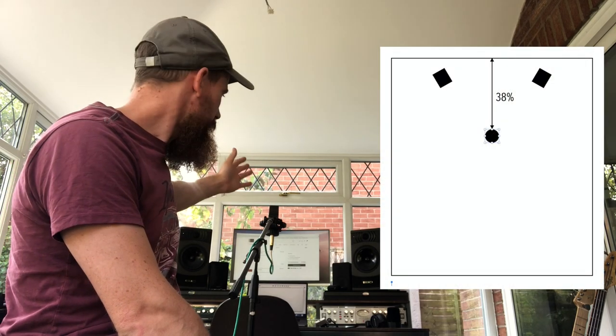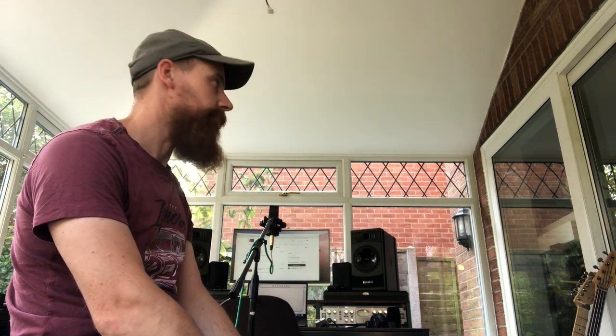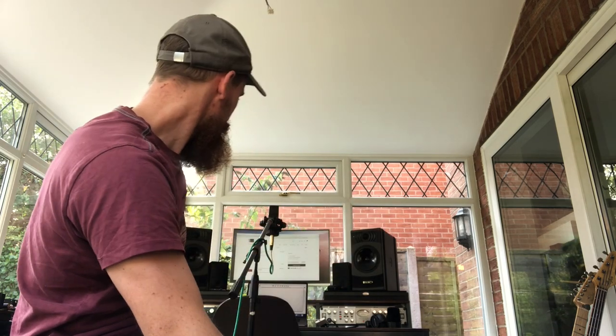A good rule of thumb for positioning is about 38% from the front wall. The places to avoid are close to the front or back wall, where you get build-up at low frequencies, and also bang in the middle where all dimensions add together giving your biggest problems. The same applies to recording: if you're recording a vocalist, don't put them in the middle of the room. So we're at 38% depth and centred side-to-side, because we want a balanced stereo image — being too close to one wall gives reflections earlier from one side, distorting the stereo image.